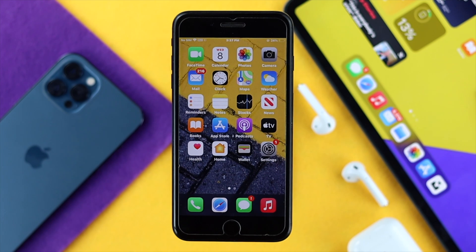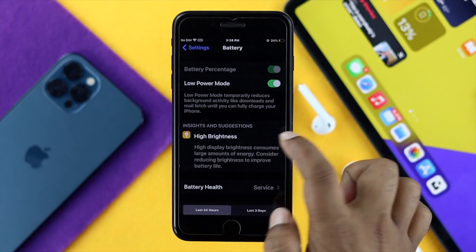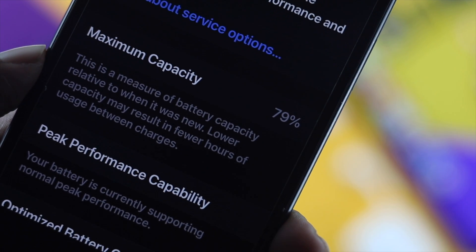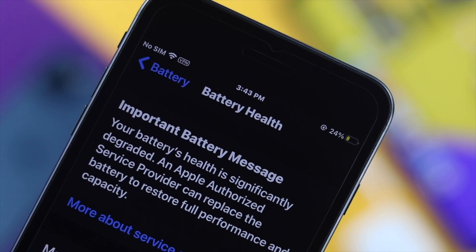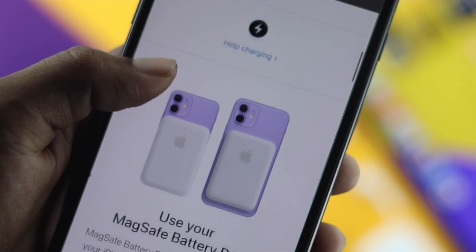If none of those fixes work for you, the problem could be with your battery itself. Go to Settings, then Battery, and tap Battery Health. If your battery health is less than 80%, you probably want to replace your battery, because below that level your battery will lose its maximum capacity. After replacing your battery, hopefully the problem will be solved. You can visit AppleCare and they will give you the best solution.